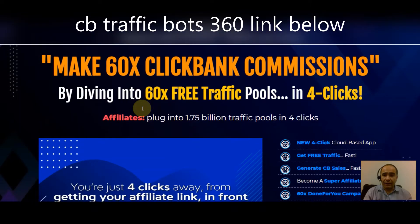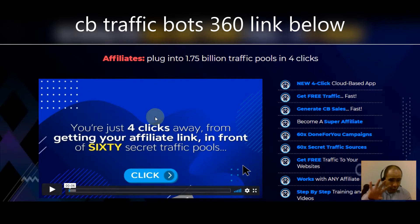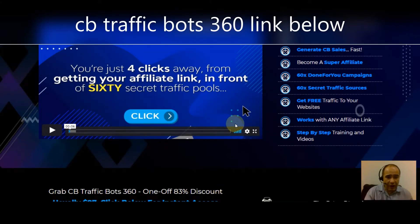This is the world's first affiliate plus traffic app that makes 60x ClickBank commissions. You're going to be diving into 60 free traffic pools in just four clicks. Affiliates, you're plugging into 1.75 billion in traffic pools in just four clicks with this new cloud-based app. Get free traffic fast, generate ClickBank sales fast, become a super affiliate — 60 done-for-you campaigns, 60 secret traffic sources, and it works with any affiliate link.